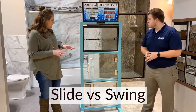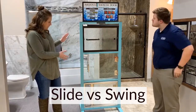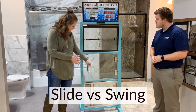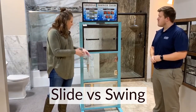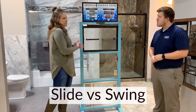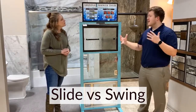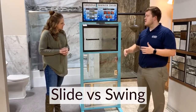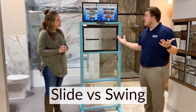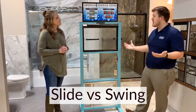So with the shower doors that we have here, we have a couple different options. I see one that slides and one that kind of swings open. What are the pros and cons of the slide versus the swing? A lot of people will do a swing option just because it looks a little bit more high-end, and it does. They're typically a little bit more expensive because of the hardware and the way it's set up.